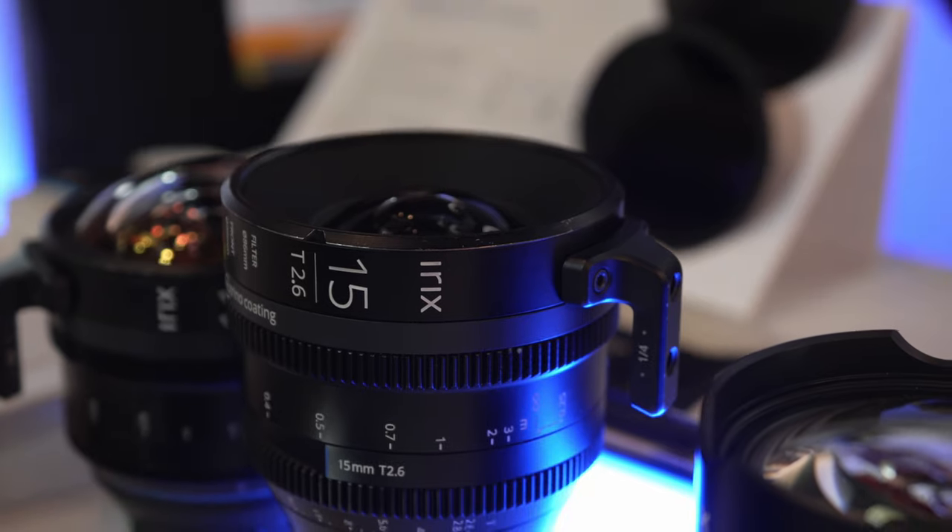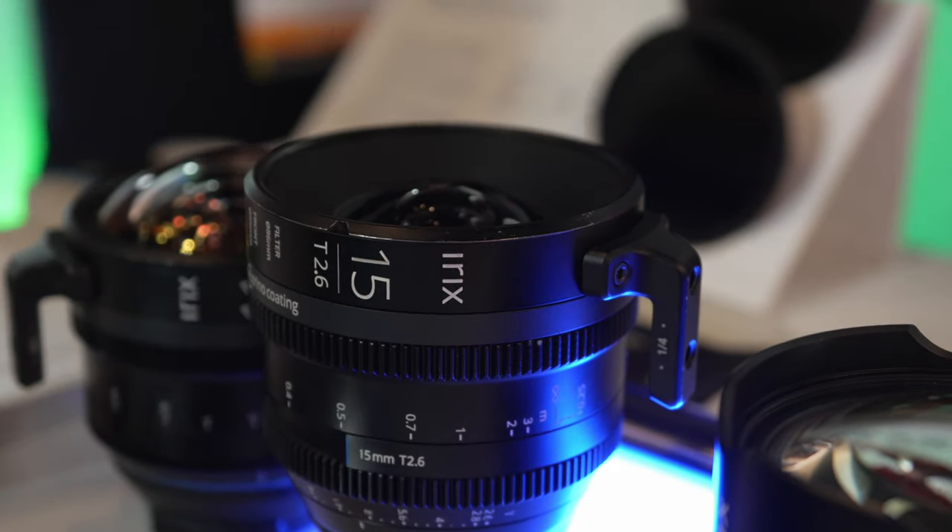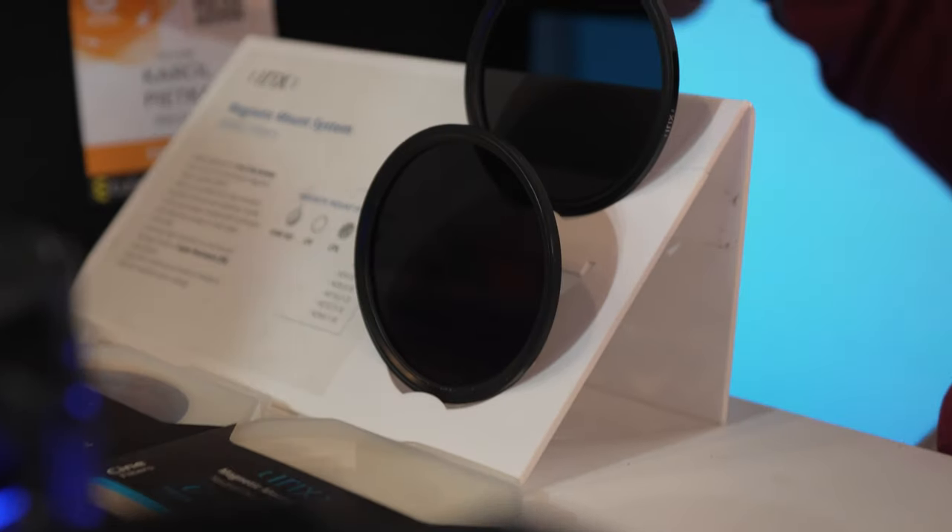Our magnetic mount system holds very firmly to the lens. If you are not using our lenses but would like to have our filters, we also have standard thread versions in different sizes. We have NDs with different densities starting from ND4 up to ND10,000, and we also have variable ND and a protective one as well.